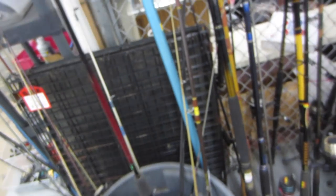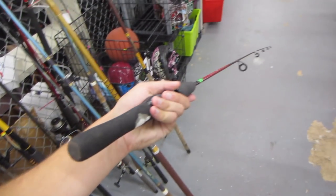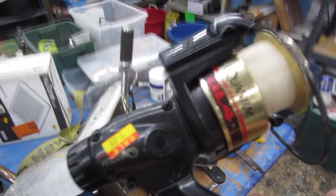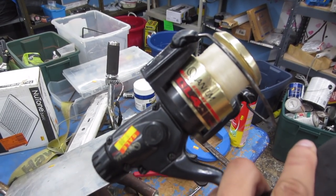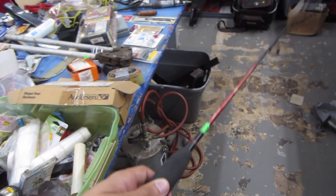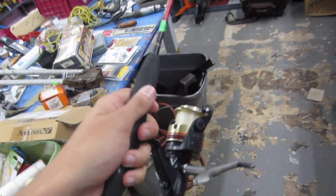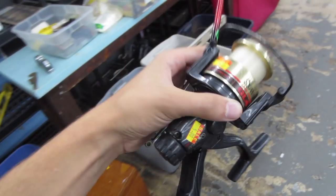I actually did end up finding this $4 rod — South Bend Condor. It is super, super short, like four and a half feet. But I mean, this will probably get the job done. Now I have to try to find a reel. I actually did end up finding this $5 reel, Quantum QL4. It definitely looks pretty interesting. It does fit on this four and a half foot rod, and the drag does work too. So that is actually pretty decent — $5 reel, $4 rod. Kind of pricey for a thrift store, but it should be all good. I think this is what we're going to be going with today for this challenge.